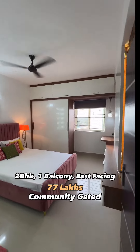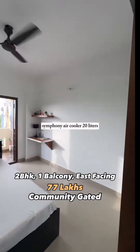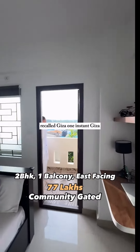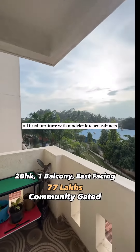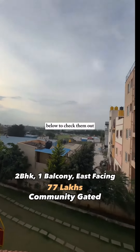Included furnishings are: wooden partition, hub chimney, water purifier, dining table with high chairs, blinds, queen-size bed with mattress, Symphony air cooler, 20-litre recalled geyser, one instant geyser, all fixed furniture, and modular kitchen cabinets. All property details are mentioned in the description below — do check them out.